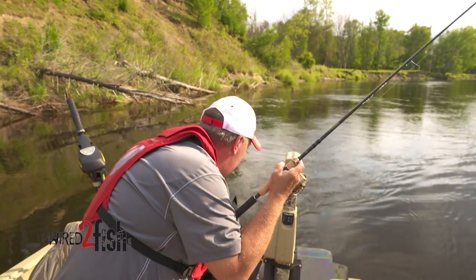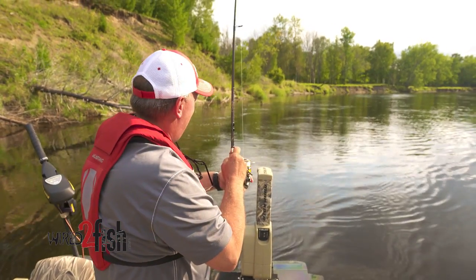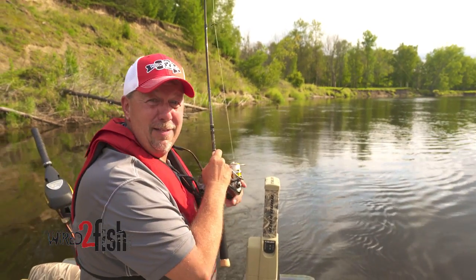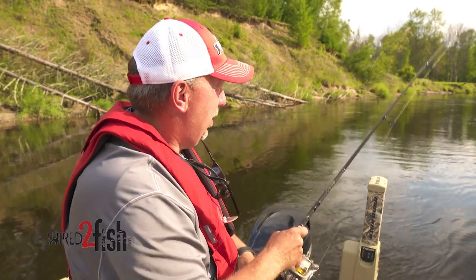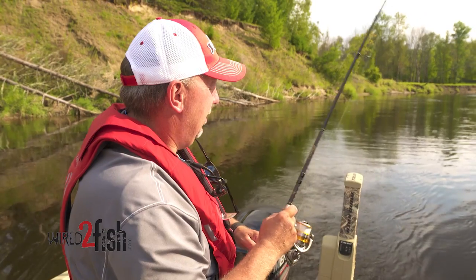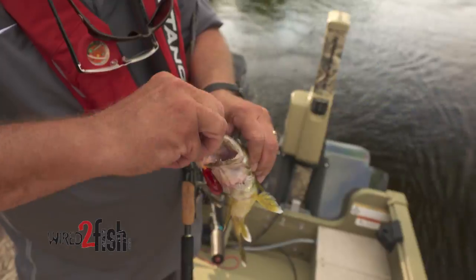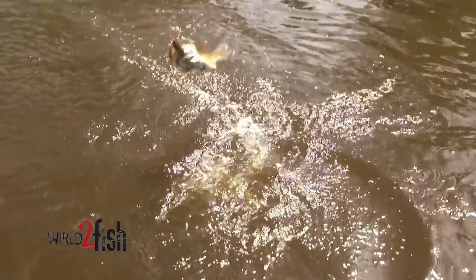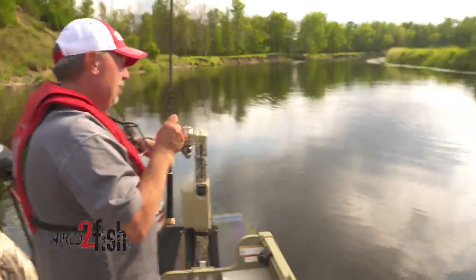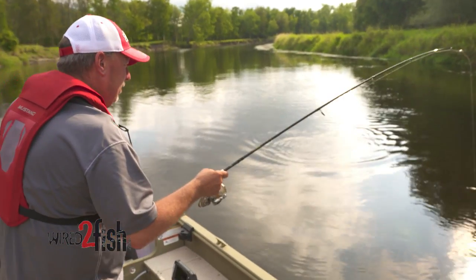Got that bait up right next to that wood and there was a fish living there. That's the thing when you're fishing rivers — you want your baits next to the cover, because what cover creates is a soft spot for the fish. It breaks up the current, and consequently that's where the fish want to be. Decent fish here. The exciting thing about fishing rivers is you really don't know what you're going to catch — whether it's walleyes, smallmouth bass, pike, or muskies, any cover laying in the water that creates a current break is a fish-holding spot.